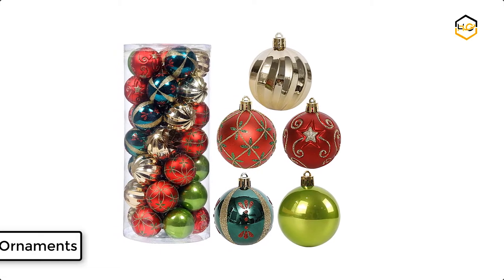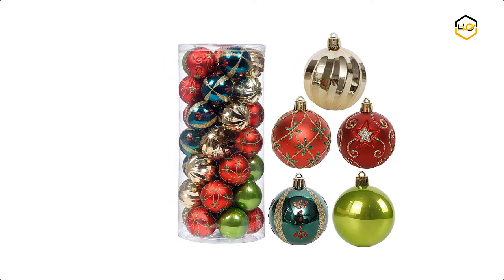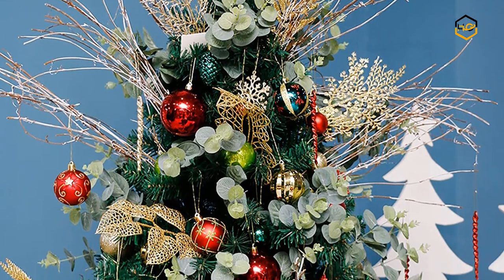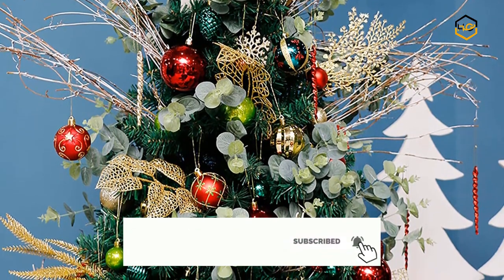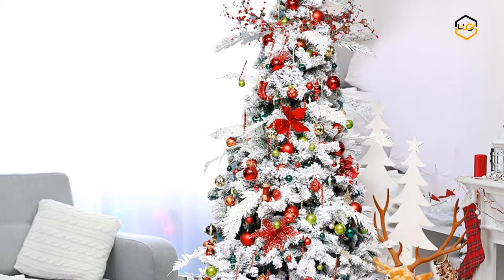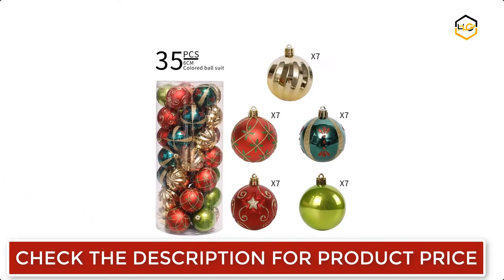At number 5, we have Rose Leaf Christmas Ornaments. The Christmas ornaments set is ideal for decoration in hotels, restaurants, and many other places. It is perfect decoration for Christmas trees. This light tree ornament will not weigh down the Christmas tree branches. Each spherical ornament is equipped with a detachable hook cord for easy use, and it comes with high quality paint on the surface that is not easy to fade.